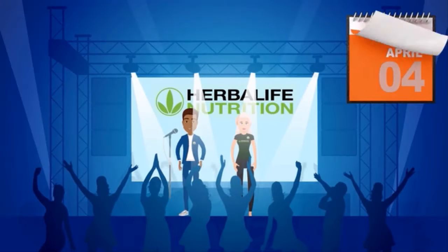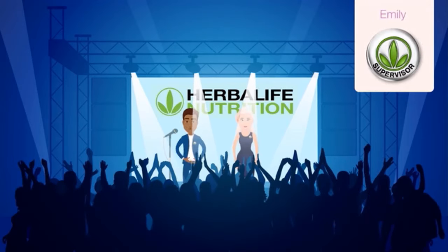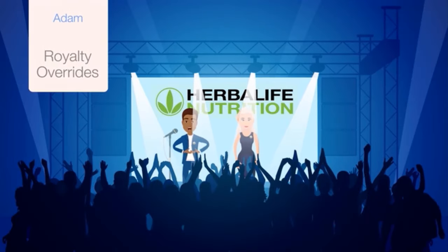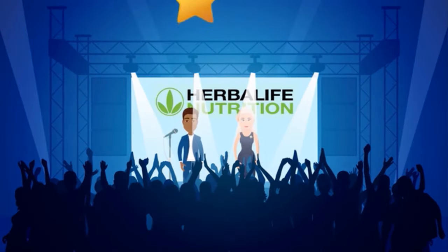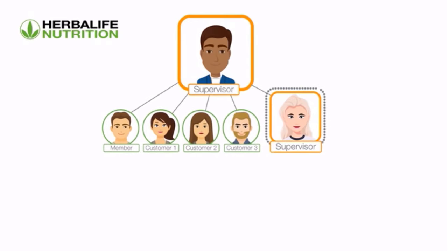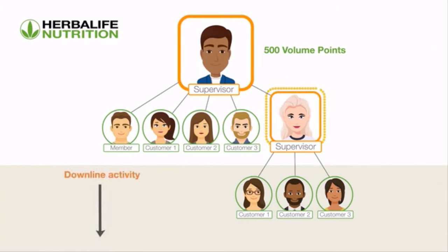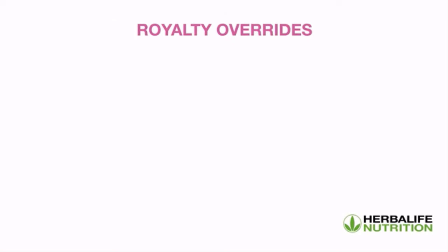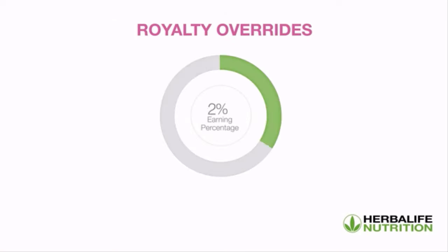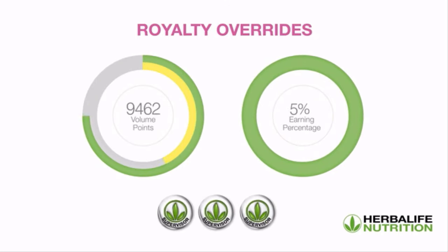Let's get back to Adam and Emily. Emily is also successfully growing her organization and has achieved supervisor level in the sales and marketing plan. Adam is now eligible to earn royalty overrides because Emily, his downline, has qualified as a supervisor. To earn royalties, a Herbalife Nutrition member needs to generate a minimum of 500 total volume points per month and have a qualified downline supervisor in their organization. Royalty overrides is a payment ranging from 1% to 5% on the monthly total volume of your first three levels of supervisors in your organization.